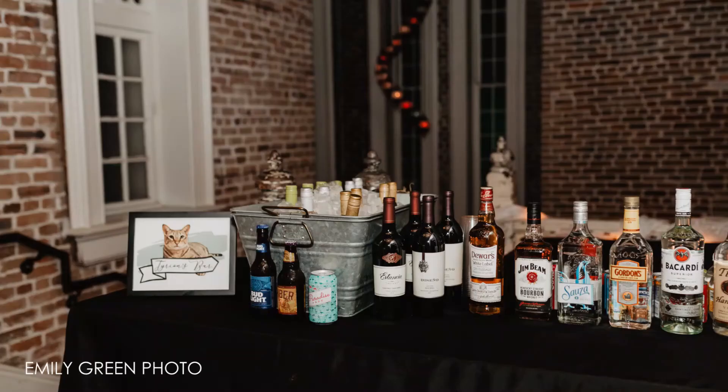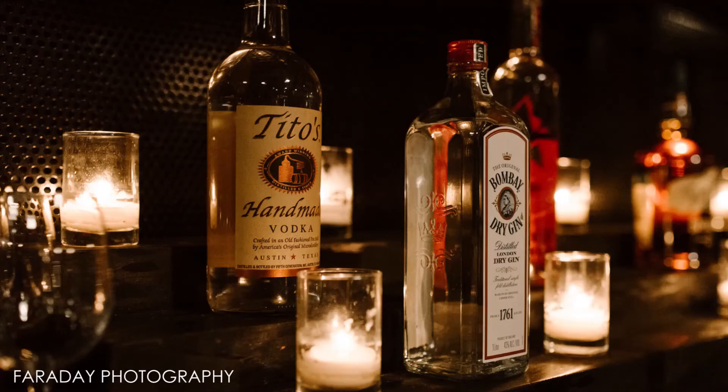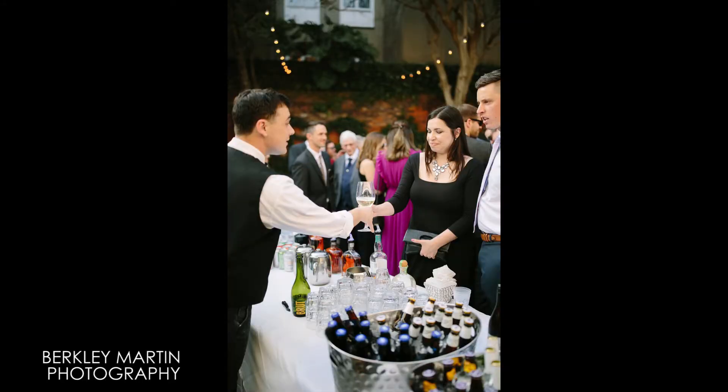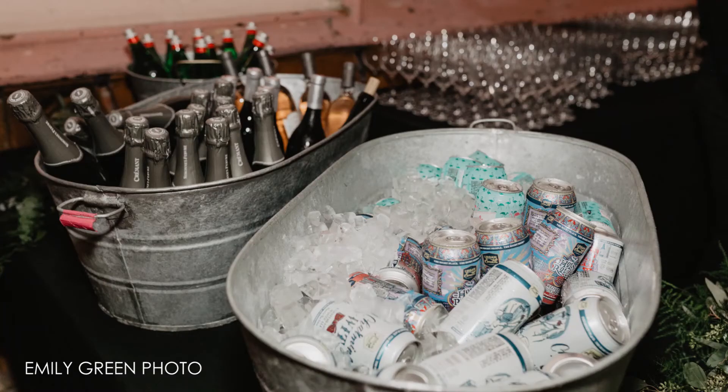Next is the bar. Some couples in the food and beverage industry or who do their research can actually do this and save money. But more often, too much alcohol or not enough is purchased and it's a pain to move it to and from the wedding. One workaround is to include bar service with your caterer and only supply a specialty liquor or wine yourself, so you don't have to worry about mixers, garnishes, bar supplies, or ice.